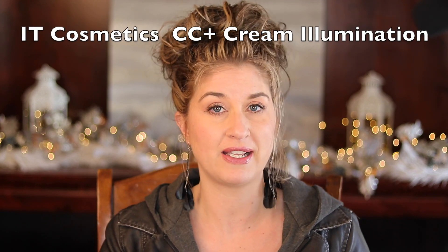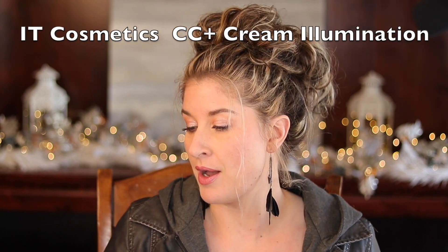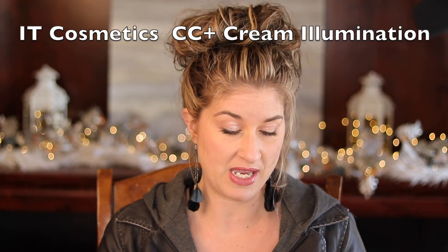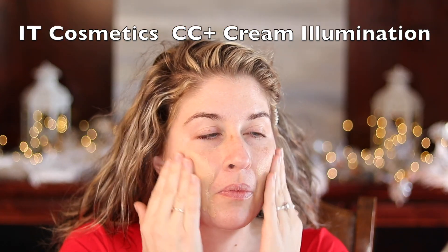The first one I'm going to start with is IT Cosmetics CC Illumination. I love this because it covers everything. It gives me an illumination type of look. I am not a fan of matte anything too much because I think it ages the skin. This does wonders — it covers all of my sunspots, it doesn't settle into any of my wrinkles, and I overall think it's an amazing foundation.